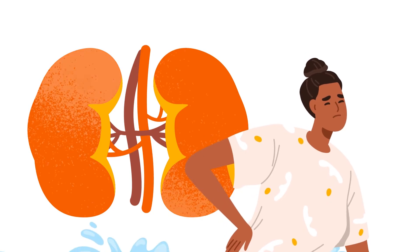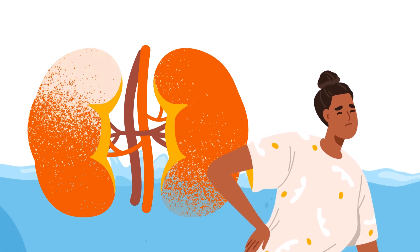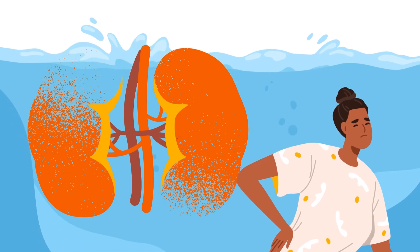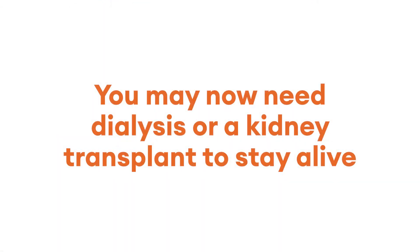Kidney failure occurs when the kidneys have lost around 85 to 90 percent of their function. The result is a build-up of waste products and water. You may now need dialysis or a kidney transplant to stay alive.